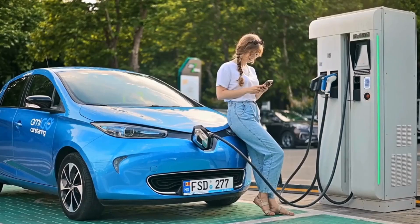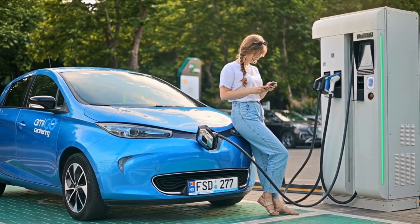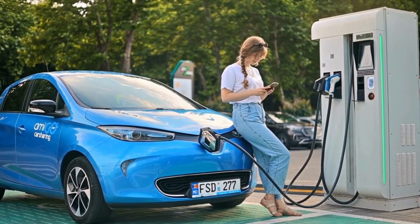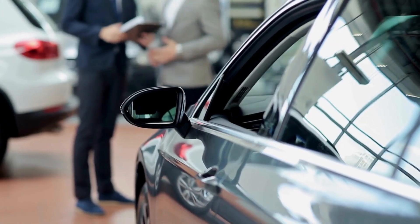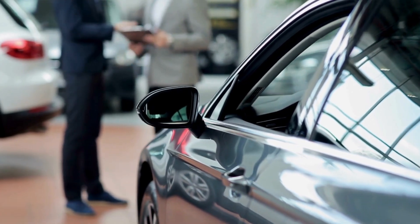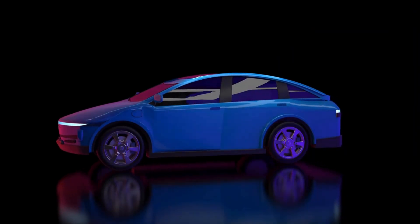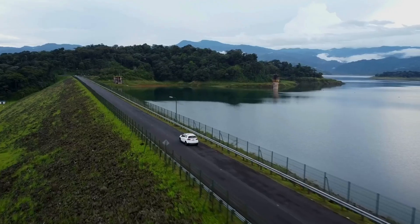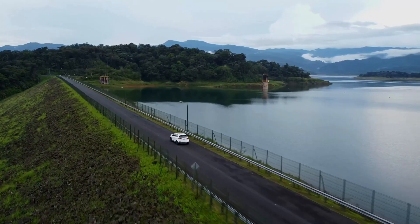Before learning about Hyundai's Creta EV, let's look at where Hyundai stands in the electric car market today and why it's moving away from petrol and diesel toward electric. Hyundai isn't a new company — it's the brand that gave India's middle class their first family cars, the Santro and the i10. But times have changed. Now a car doesn't just mean travel; it represents the future.